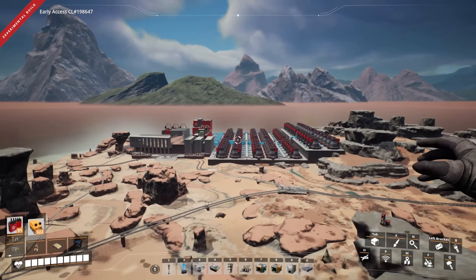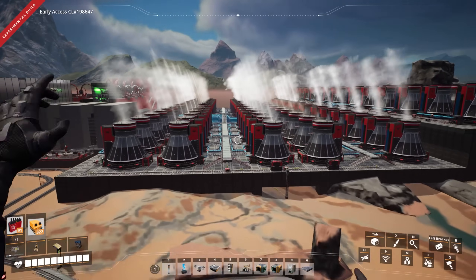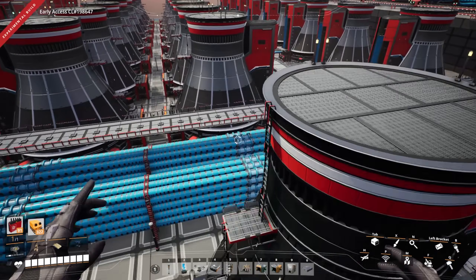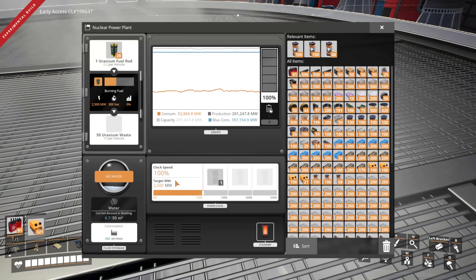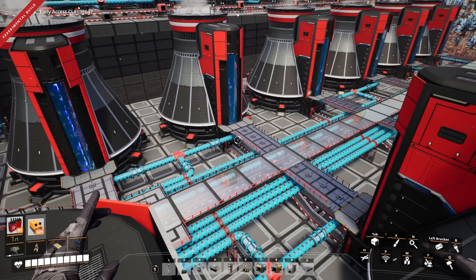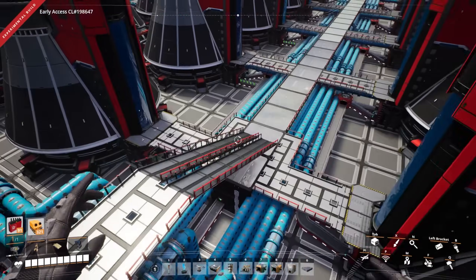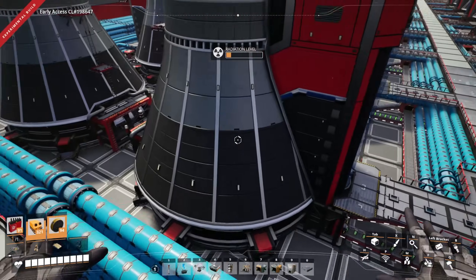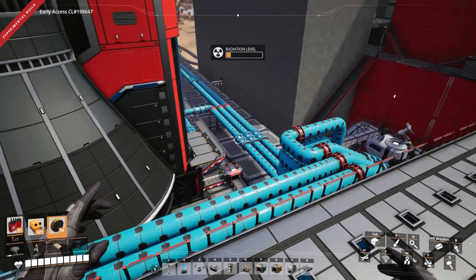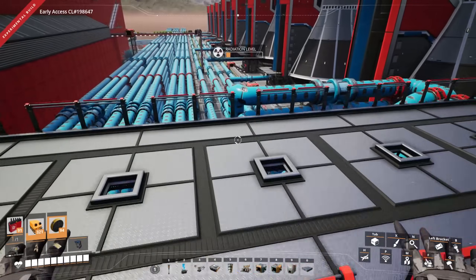Hopefully the problem is a quick fix and nothing too crazy. By the way, I'm underclocking this power plant by turning off a bunch of the reactors - at least a lot of them - just so we have nuclear fuel rods build up. Which isn't happening, so that's kind of weird. In fact, this is extremely weird. We're not backed up on nuclear waste either.